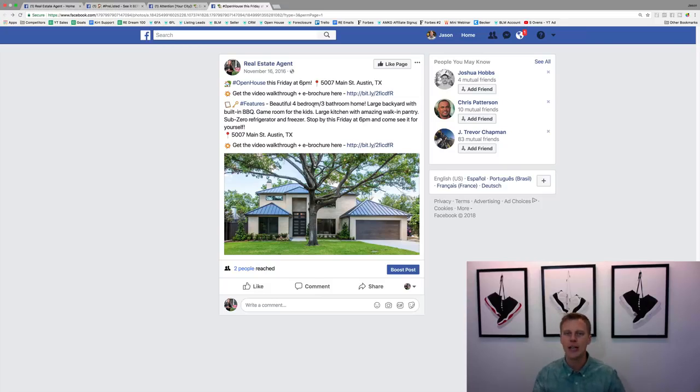Starting five days out gives you time to get traction, because Facebook's algorithm takes a little time to adjust and show it to the ideal target audience. I'd say five to seven days is ideal — you probably don't want to go beyond seven days because then people start to forget there was even an open house coming up.